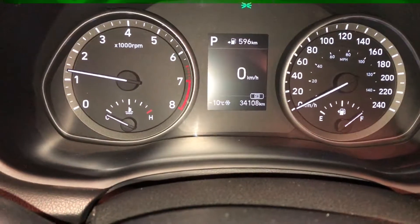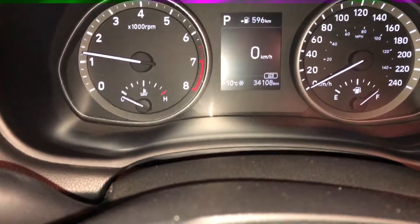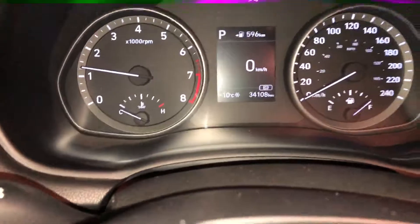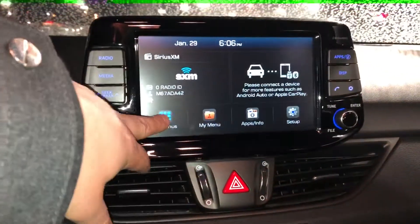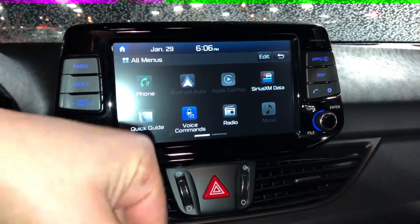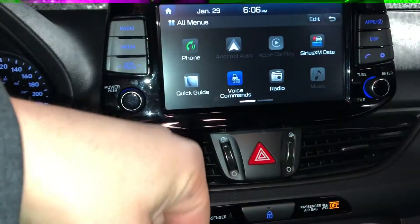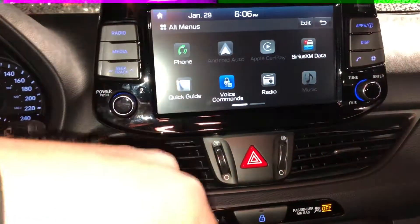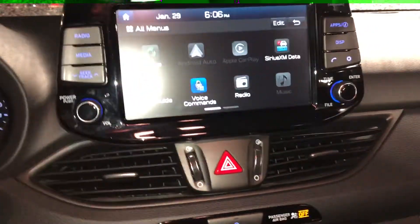This vehicle is currently sitting at 34,108 kilometers — I was mistaken, I'm sorry — but even lower than I expected, which is good. Going into the center screen here, it's a full touchscreen display that comes equipped with satellite radio and Apple and Android CarPlay. So when you plug in your phone it'll mirror it to your screen — anything that's a car-friendly app on your phone will show up here. You'll be able to use Google Maps and it'll read out your text messages; you can reply to them back. A really cool feature.